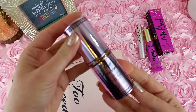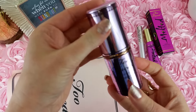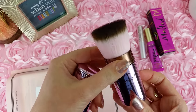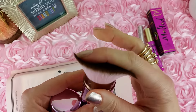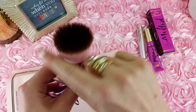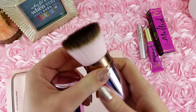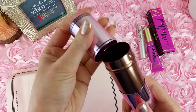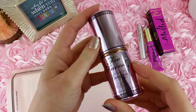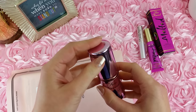Next is a Too Faced Retractable Bronze Buki Brush and it is so soft. Oh my goodness, I love it. I like how it's easy to put back together. I haven't used this yet because I basically just opened this bag like 10 minutes ago.